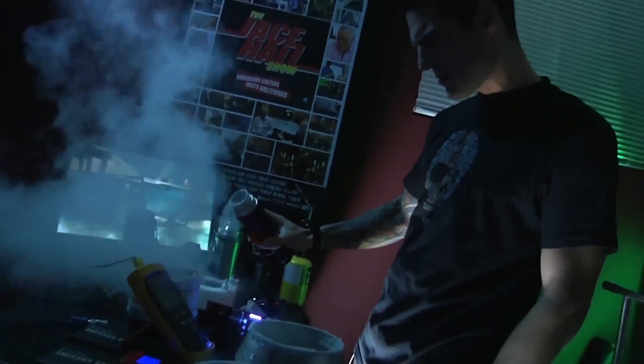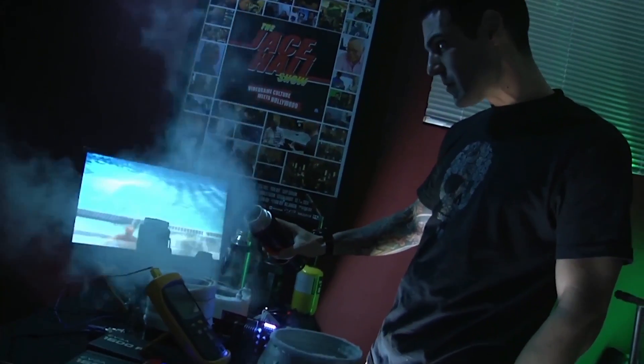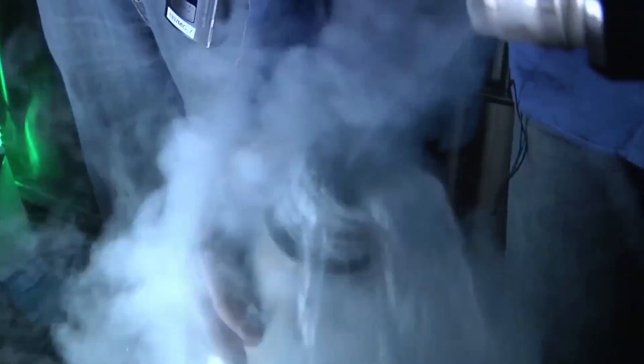Are we live? More liquid nitrogen on the floor than in a cup. Wow, it's cold.